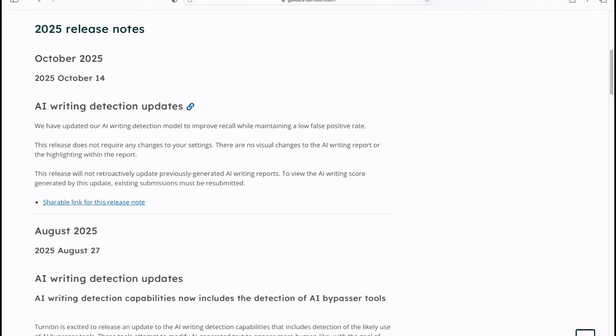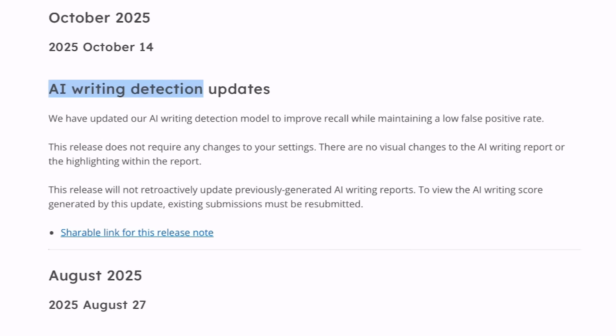Before we move ahead discussing the improved capabilities of Turnitin and whether this new update is capable to detect the AI score from humanized text or not, let us discuss about the update first. This update is related to AI writing detection, where Turnitin has clearly mentioned that they have updated their AI writing detection model to improve recall while maintaining a low false positive rate — meaning its accuracy is further enhanced.